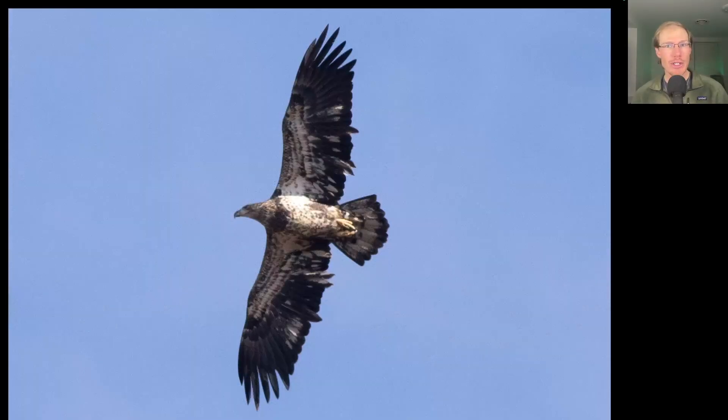Here we have a large dark raptor with a large head — this is an eagle. And if we look at where the white is, we see a lot of white throughout the wing pit area as well as the underside of the body, letting us know that this is a bald eagle. If we look at this bird, you can see that there are some feathers in the wings that stick out further than the others. These are actually retained juvenile feathers. In its first year of life, bald eagles have longer feathers, and as those feathers get replaced, the feathers that replace them are shorter. So this is a second-year bird.